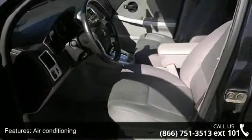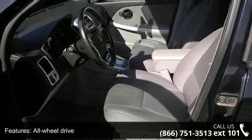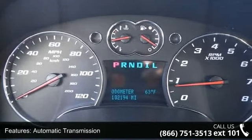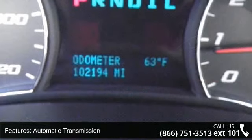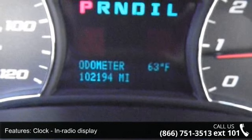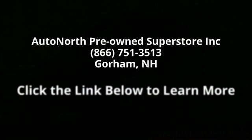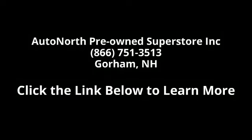Don't let this vehicle get away, call or click to schedule a test drive today. Thank you.